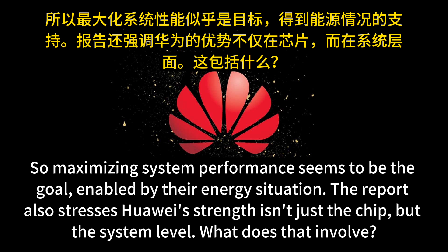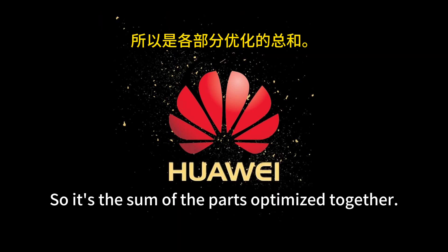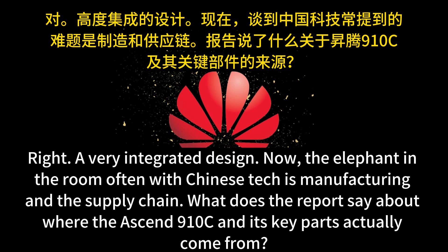Power abundance changes the engineering equation — it lets Huawei prioritize raw compute and memory performance, even at a higher energy cost per unit, because that cost isn't the primary bottleneck for them. The report also stresses that Huawei's strength isn't just the chip but the system level: the networking, the optics, the software that manages it all. For modern AI, the whole system is sometimes more important than the chip's microarchitecture itself. Huawei seems to have really focused on optimizing these system-level elements.